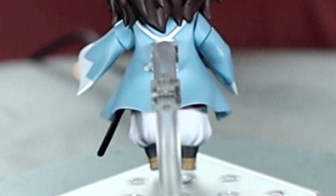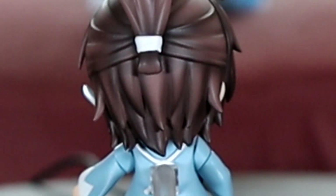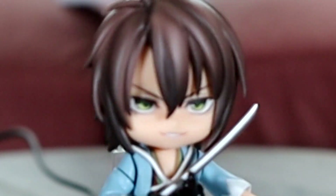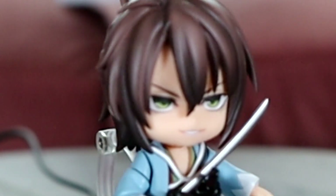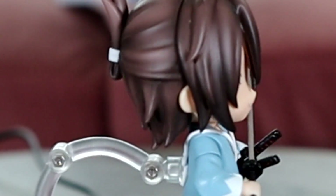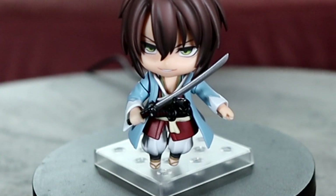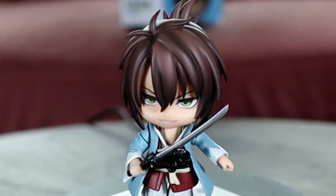Here we have Okita Souji from Hakuouki and honestly I'm a little torn on this Nendoroid. I really like the shading of his hair — it's probably some of the best shading on Nendoroid hair — but the seam is so obvious that it kind of ruins it for me. I wish they hid it just a little better. I do like his faceplates and accessories though, and he's not the worst. He is a best boy so he kind of automatically gets a pass and he is really cute, so I'm glad I have him.